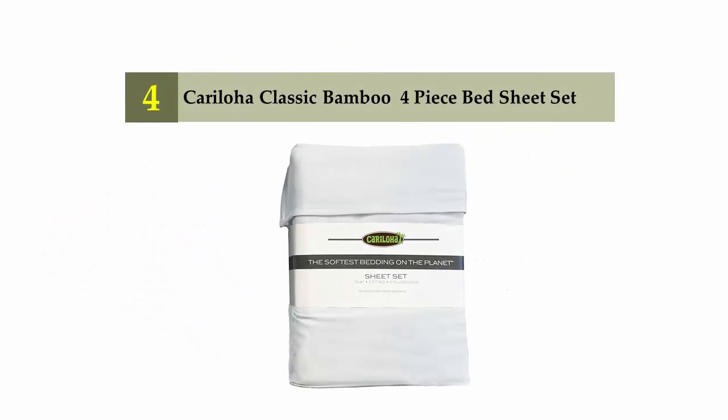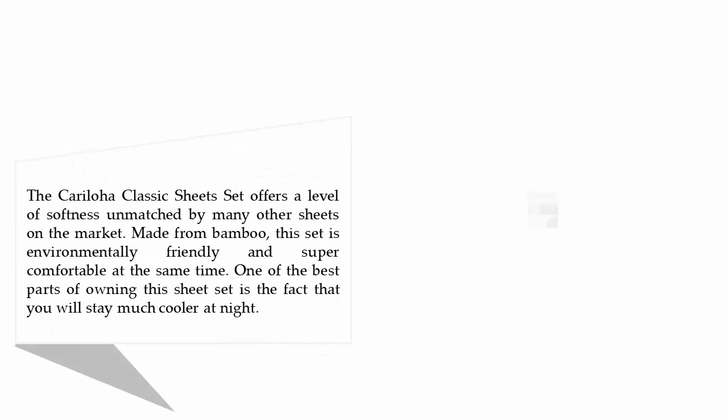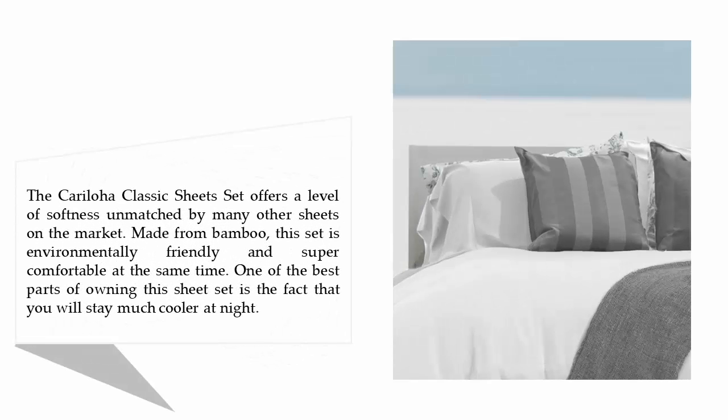Coming in at number 4: the Cariloha Classic Bamboo 4-Piece Bed Sheet Set. The Cariloha Classic Sheet Set offers a level of softness unmatched by many other sheets on the market. Made from bamboo, this set is environmentally friendly and super comfortable at the same time.